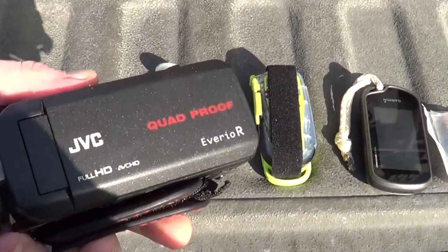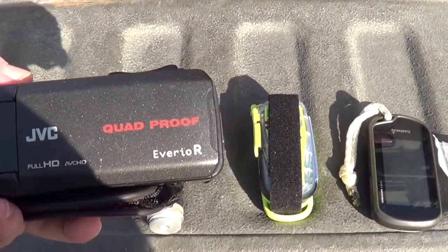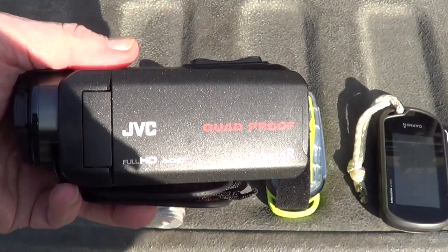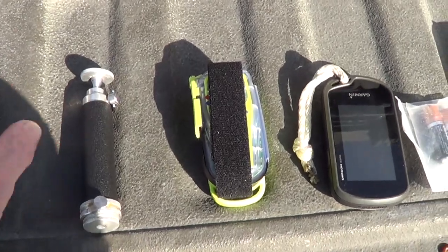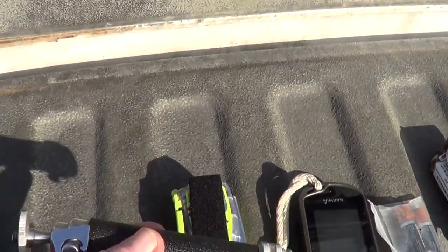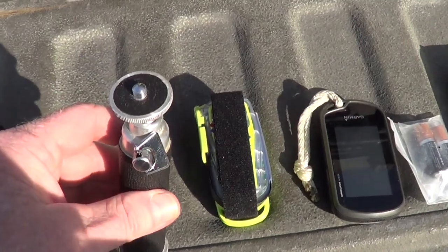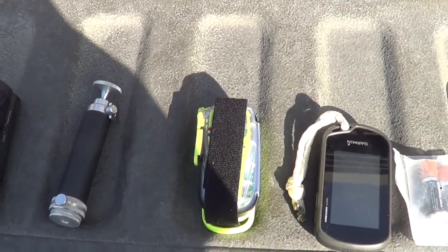In one pocket I've got my handheld video camera. This is a JVC Evario — waterproof, shockproof, kind of big and heavy, but it's very handy and has a great zoom lens. There's the little fold-up stand for it — unscrew that and the feet come out. Comes in very handy for action shots and stuff.